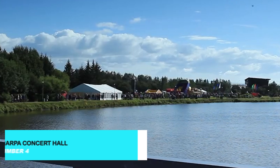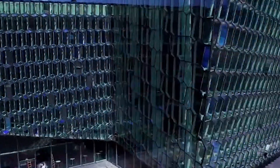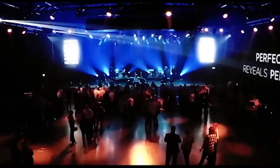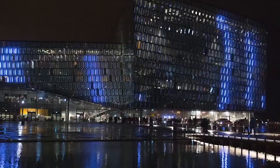Harpa Concert Hall, with its striking glass facade, is not only a center for cultural events, but also an architectural marvel. Take a guided tour to learn about its design and construction, or attend one of the many concerts, operas, or shows held here. The building's interior is just as impressive as its exterior, making it a must-see landmark.